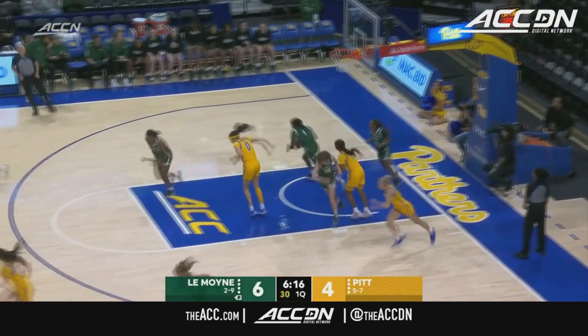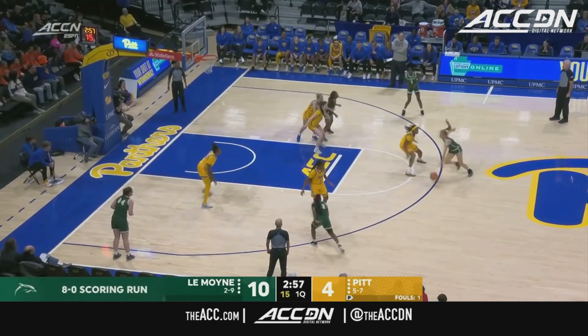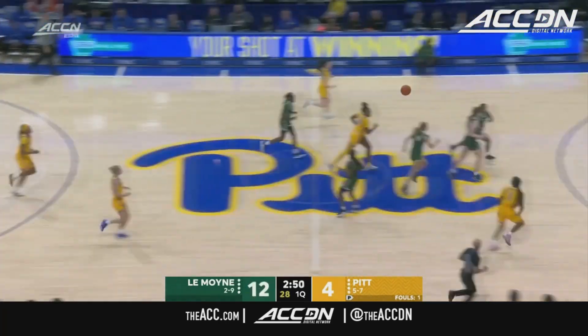Leotuke King put back — no good — and a rebound. Mox out by Baker against one of the best rebounders in the country in Leotuke King. Just put her body on her. And the runner by Lennon — it's 12-4 Dolphins.